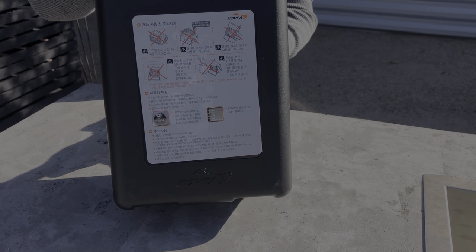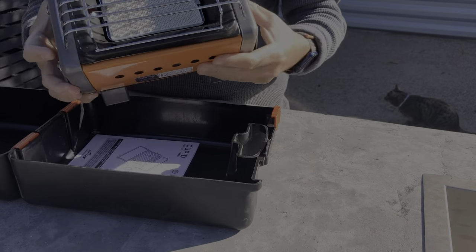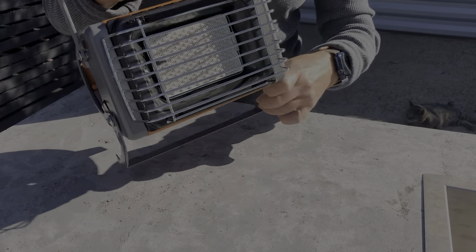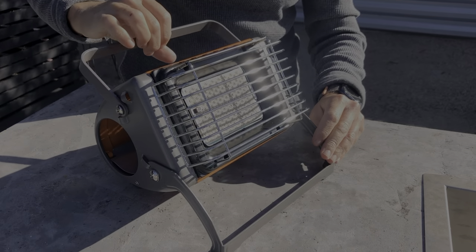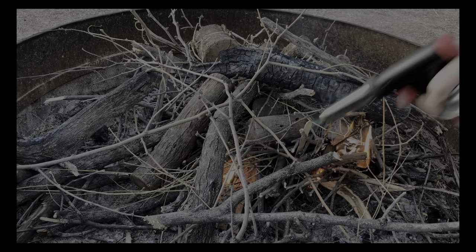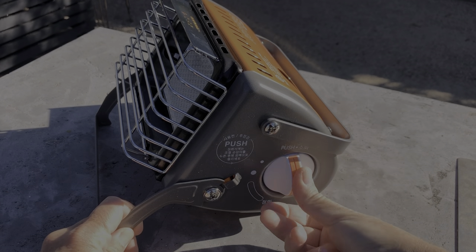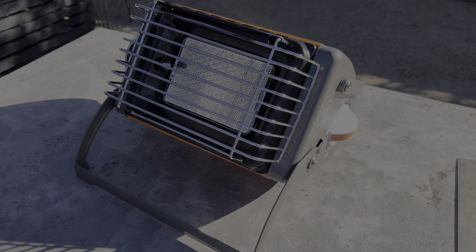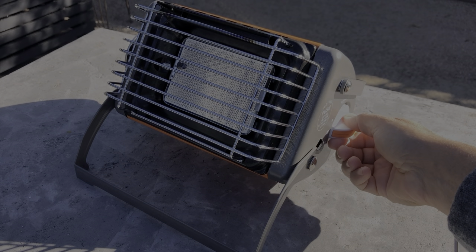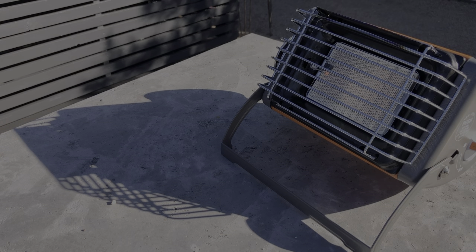Before my trip I set it up at home and tried it out. The Cupid heater takes butane canisters, which I already used — part of the reason I chose it. Another selling point for me was its compact size and that it has the right amount of output for my space. I heard that while a Mr. Buddy might be perfect for a van or an RV, it might be a bit much for an SUV or the back of a truck.